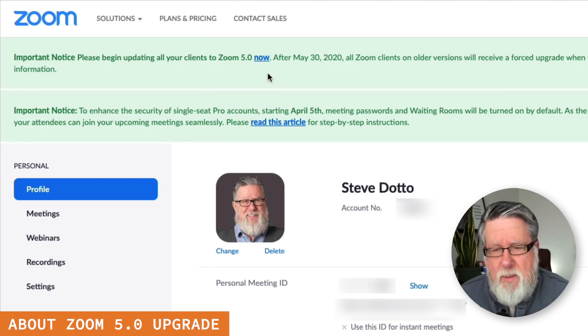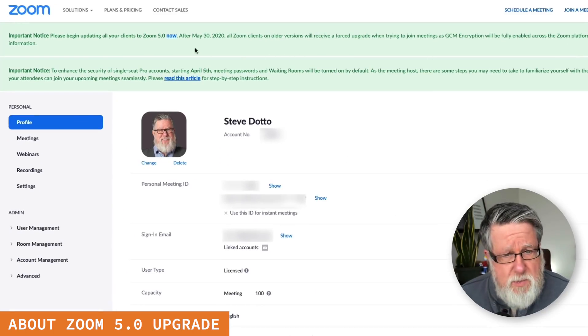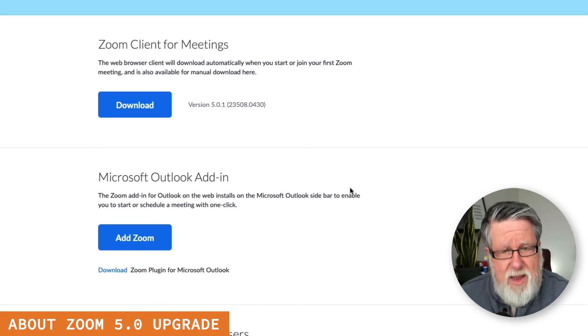Which is May 2020, if you happen to be watching this video a little bit later. So all you have to do is basically click and go to their download center and you can download the new client for the operating system which you happen to have.